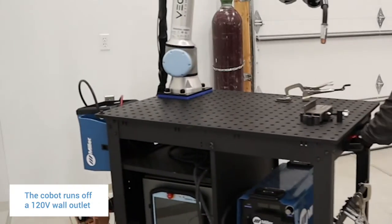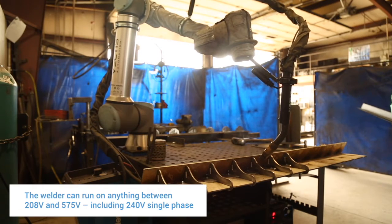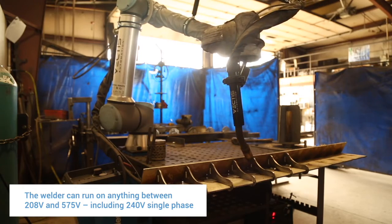There's been a stigma that collaborative robots can't go into heavy industrial environments, but our customers are welding thin gauge materials all the way down to 16 gauge, all the way up to half inch and thicker materials, right out of the box.